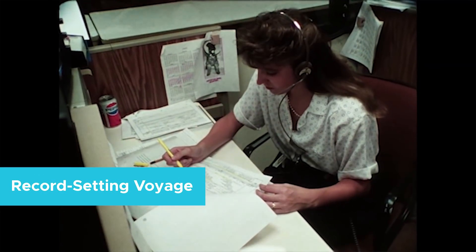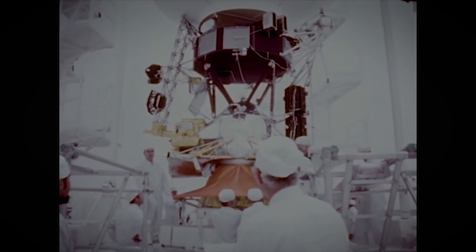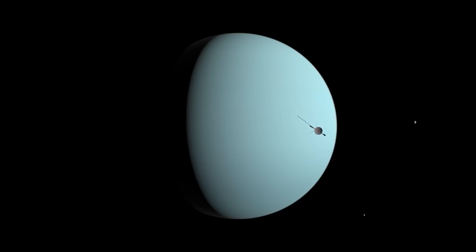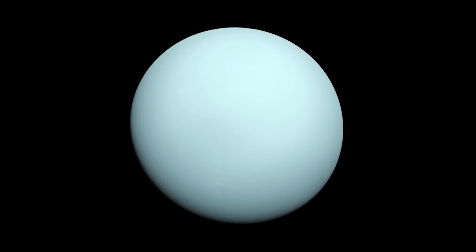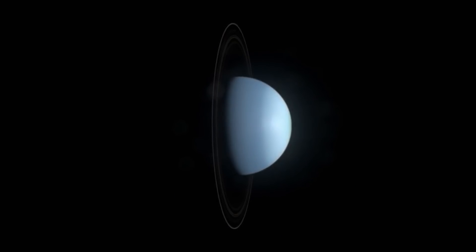Voyager 2 is an old piece of equipment, but it has made history more than a few times. Voyager 2 is the only spacecraft to explore Jupiter, Saturn, Uranus, and Neptune up close. Thanks to its observations, scientists were able to learn the more intricate details of each planet. In 1986, Voyager 2 was the first man-made object to fly past Uranus, and along the way, the space probe also discovered ten new moons and two new rings around the planet.